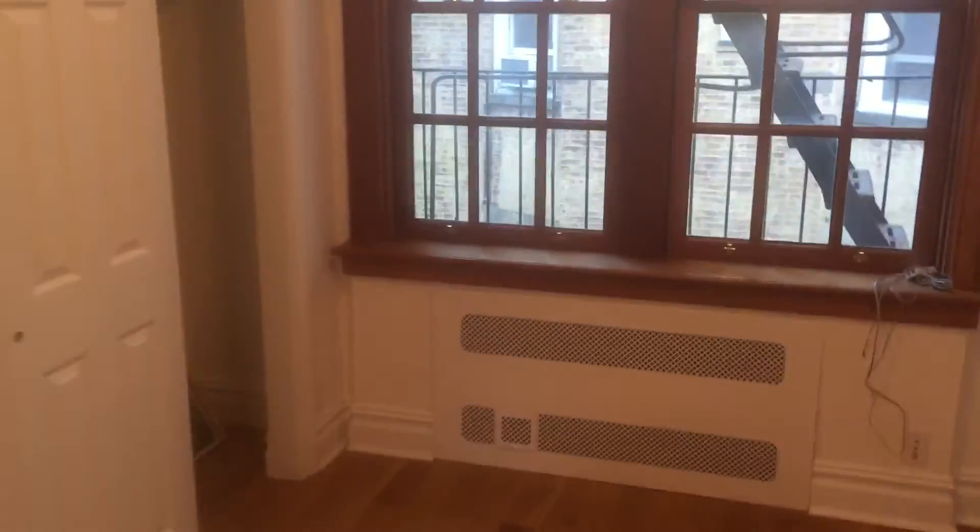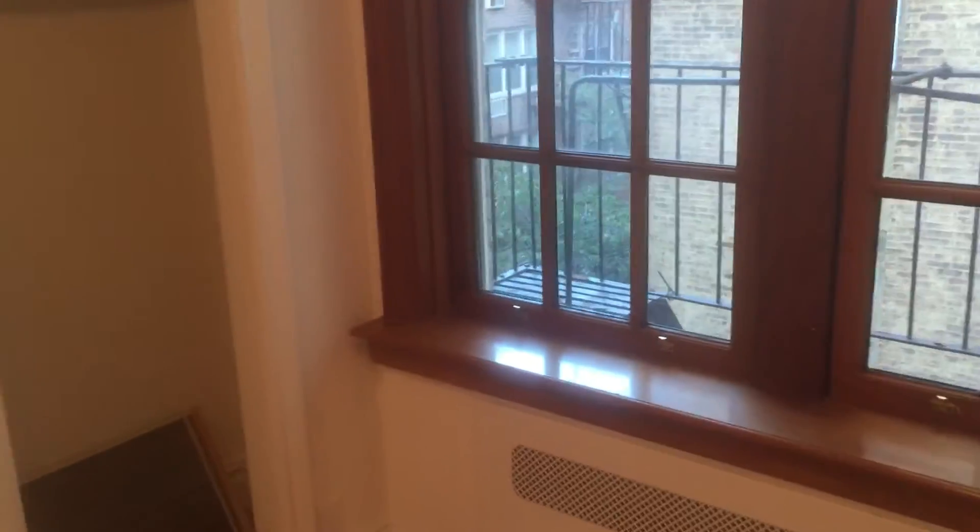This whole apartment is wonderfully renovated. It's in an elevator building as well. It's right by the Clark Street stop on the 2 and 3 trains, which is the first stop on those trains in Brooklyn from Manhattan.